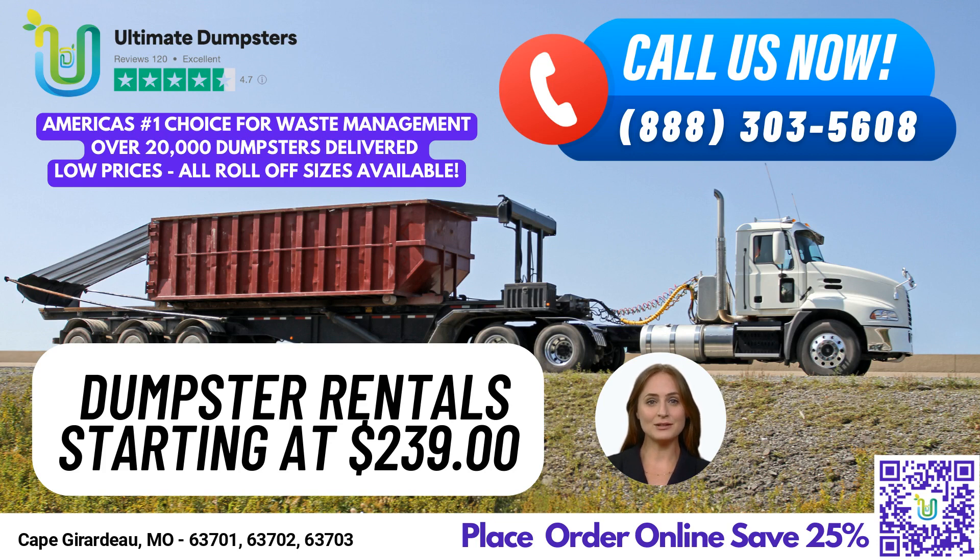Our 20-yard dumpster measures 22 feet long, 8 feet wide, and 4 feet tall, making it perfect for larger residential projects, such as construction debris and demolition waste. Our 30-yard dumpster measures 22 feet long, 8 feet wide, and 6 feet tall, and is ideal for commercial and larger-scale projects.